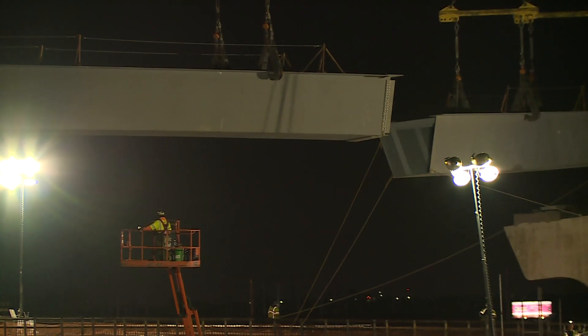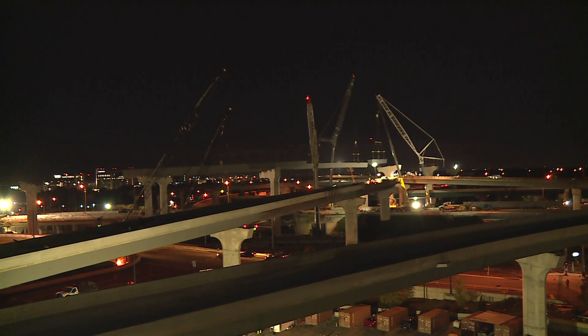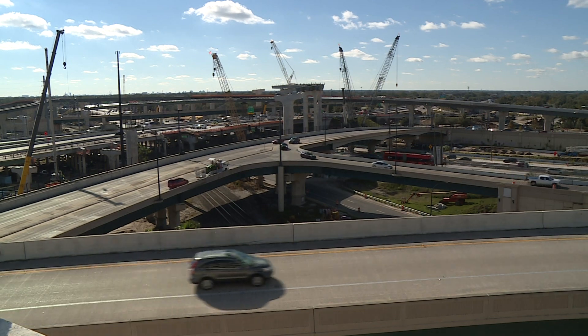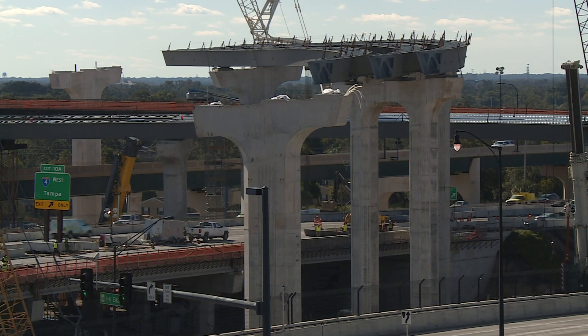Nine girders have now been set into place and secured. Next, deck pans will be installed between the girders, then concrete poured and smoothed to become the complete roadway.